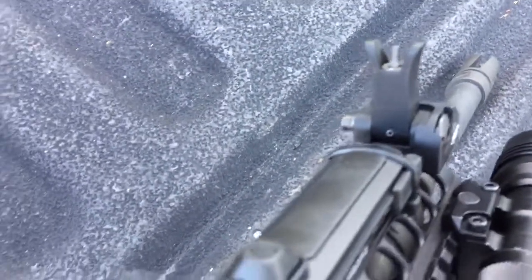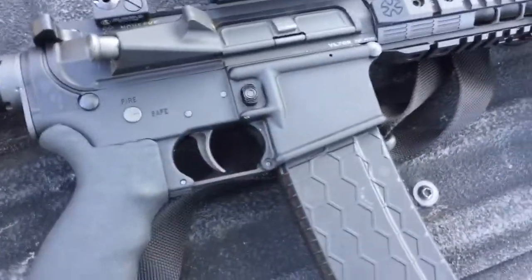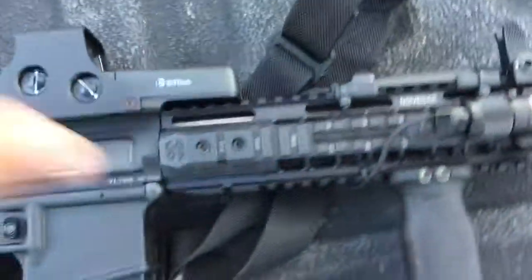I kind of like the front sight being up like that even with the EOTech — it feels like a fixed front sight and I like that. It's the traditional look where you see a silhouette through your peep sight. I love that sight picture.